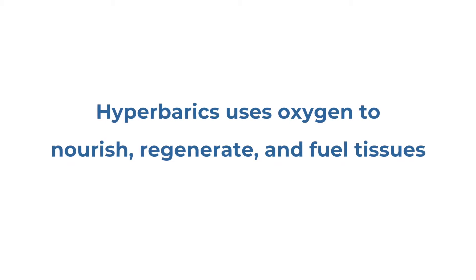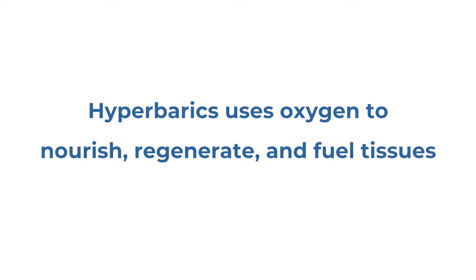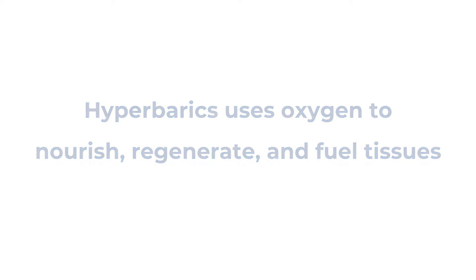Hyperbaric Medical Solutions understands the synergy between a ketogenic diet and hyperbaric oxygen therapy. Hyperbarics uses oxygen to nourish, regenerate, and fuel tissues, while a ketogenic diet switches the body from using glucose as a fuel. If you use a ketogenic diet as a vehicle to improve your chances at getting better, why not take it?